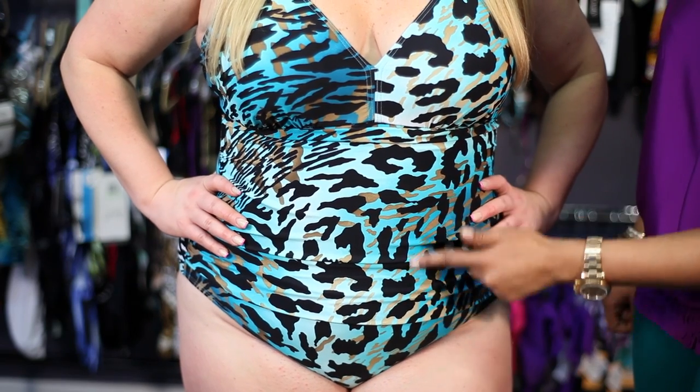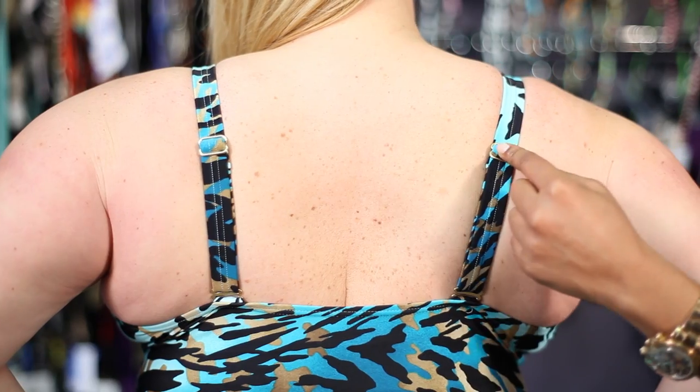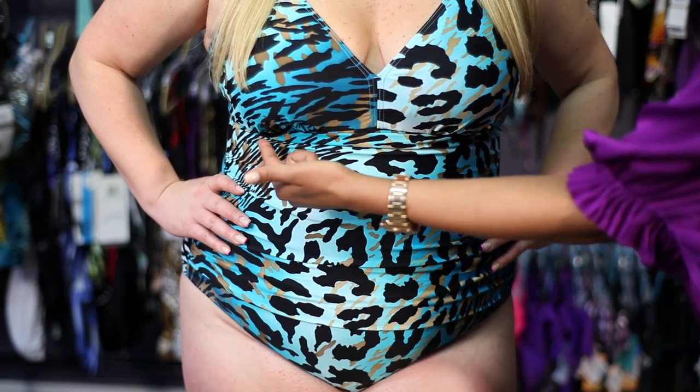To achieve this, we look for design features like ruching, adjustable straps, built-in bras, and tummy slimming.